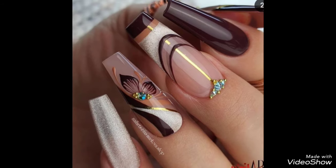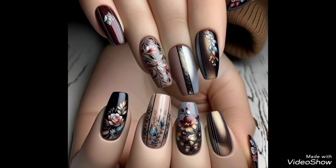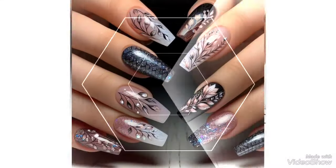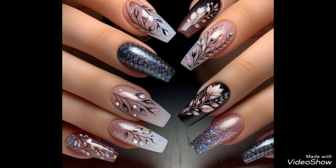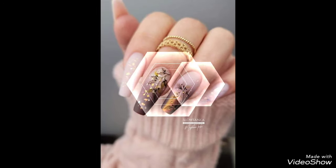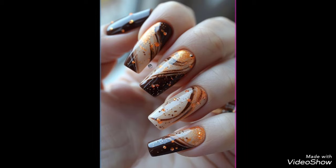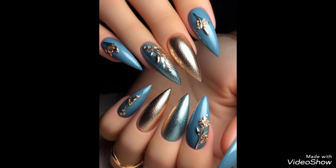Beautiful nail art ideas — the most attractive and most inspiring ideas about beautiful nail art. So don't skip my video and don't forget sharing this video with your family and friends. It's beautiful and fantastic ideas about nail art, nail paint, acrylic nail, fancy nail, simple nail art, and also painting nail art ideas.